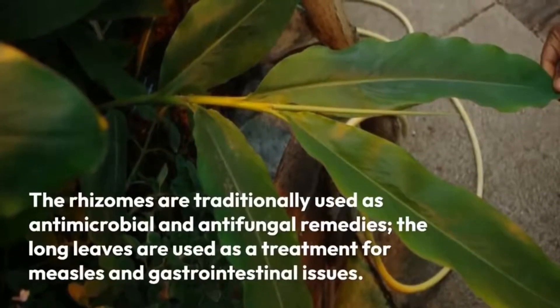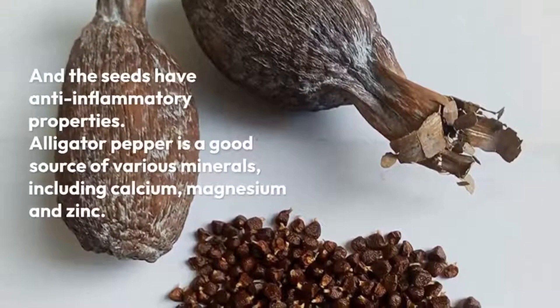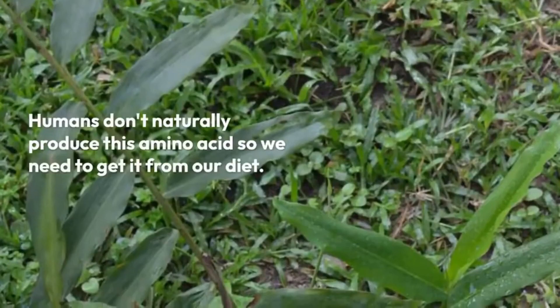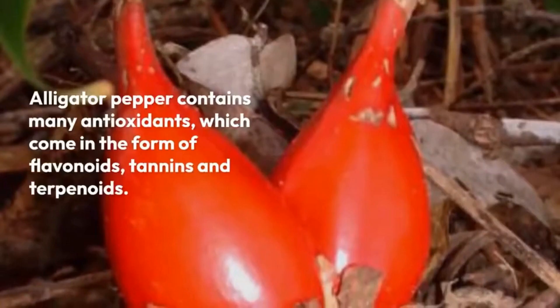The seeds are a golden brown color and have a very distinctive pungent aroma. So what makes alligator pepper so special? It all comes down to its unique composition. These little seeds are packed with volatile oils including Chagol and Paradol — powerful compounds that give alligator pepper its medicinal properties.